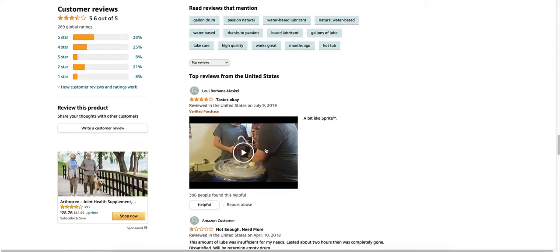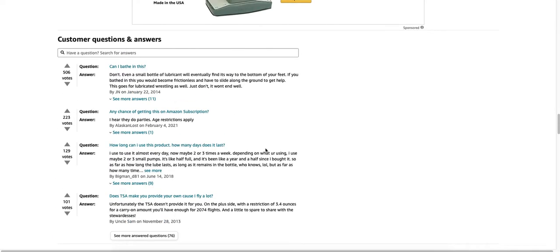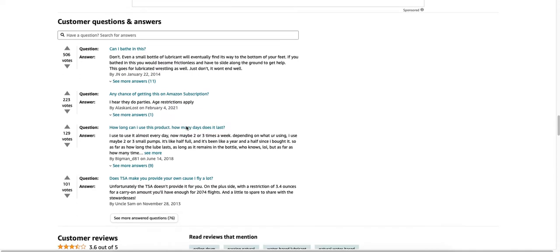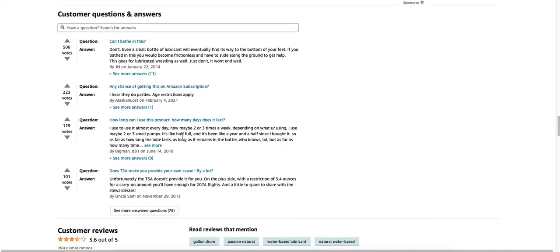I wonder what kind of questions people are asking about this. Can I bathe in this? Any chance of getting this on an Amazon subscription? I need more and more and more of this. How long can I use this product? How many days does it last? Does TSA make you provide your own cost? Because I fly a lot.